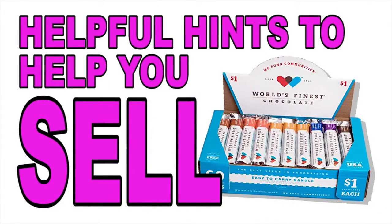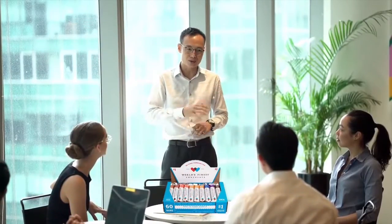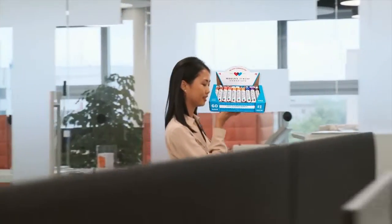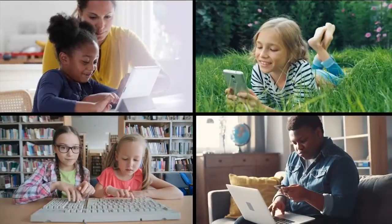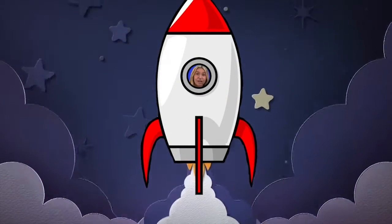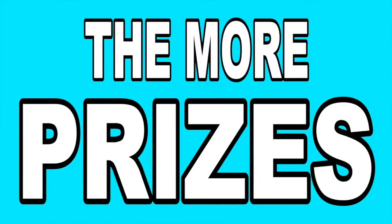Here are a couple of helpful hints to help you sell. The easiest way to sell chocolate is to ask your parents to take a box to work, so they can sell World's Finest Chocolate to their co-workers and friends. Whenever possible, use social media to help you sell. It's not rocket science — the more people who know you are selling World's Finest Chocolate, the more chocolate you will sell. We'll have a great sale if everyone sells one or more boxes, because if everyone sells a little, it'll add up to a lot. And the more you sell, the more prizes you will earn.